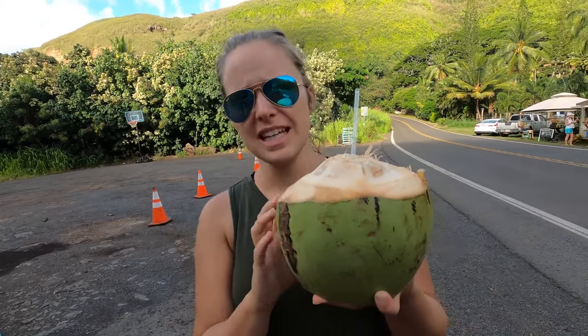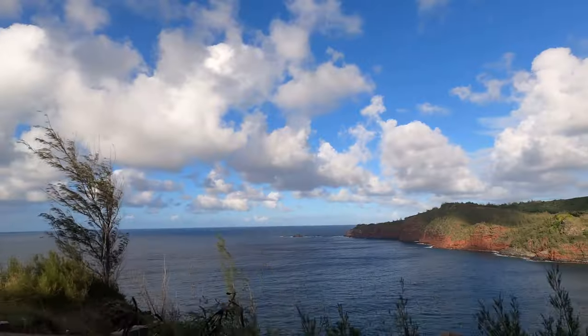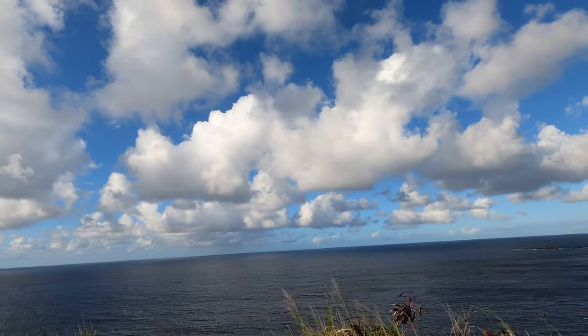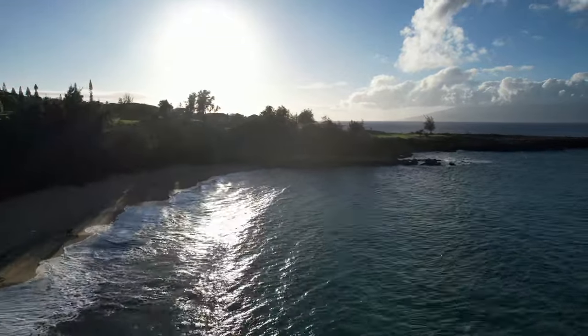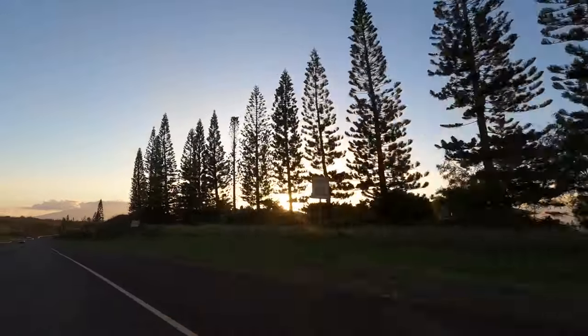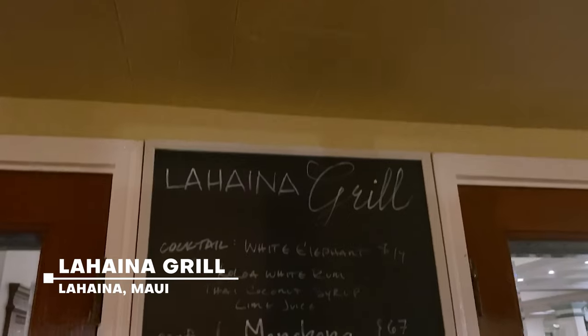That's a small coconut, by the way — there was a larger one. Tonight in Lahaina, we're going to be trying a restaurant that was named one of the top 15 fine dining restaurants for the last four years, and that's the Lahaina Grill. Pretty excited. Looked over the menu — they got land, they got sea. I'm in Hawaii, I think I'm going sea.